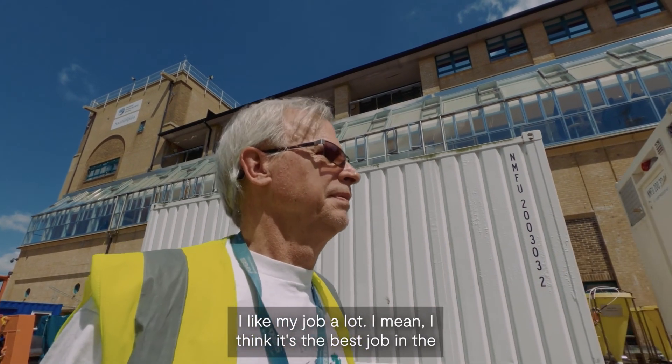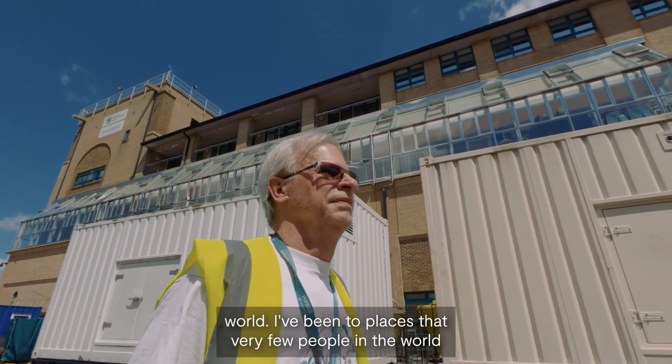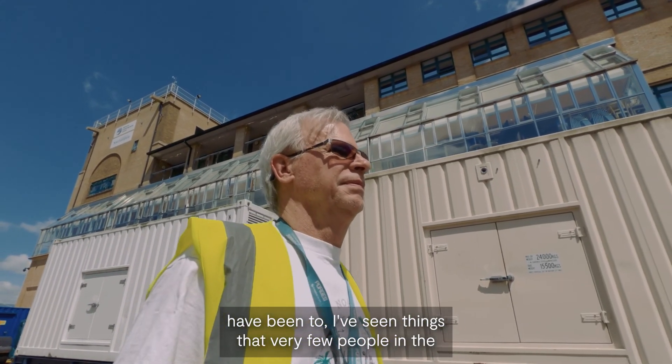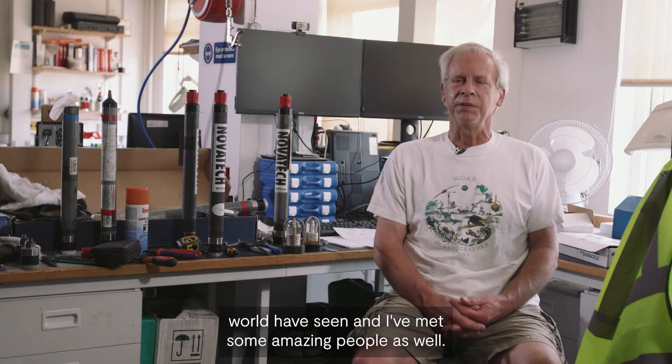I like my job a lot — I think it's the best job in the world. I've been to places that very few people in the world have been, I've seen things that very few people in the world have seen, and I've met some amazing people as well.